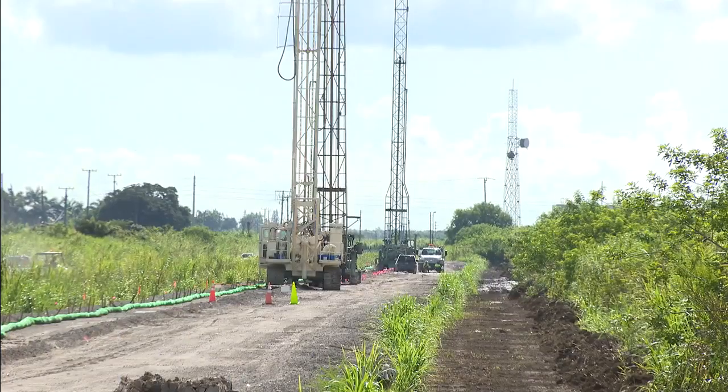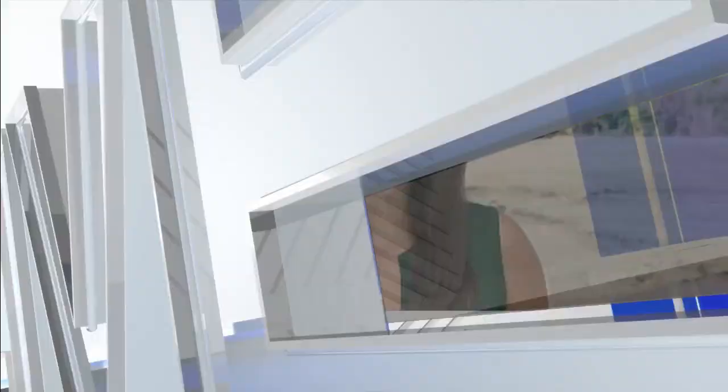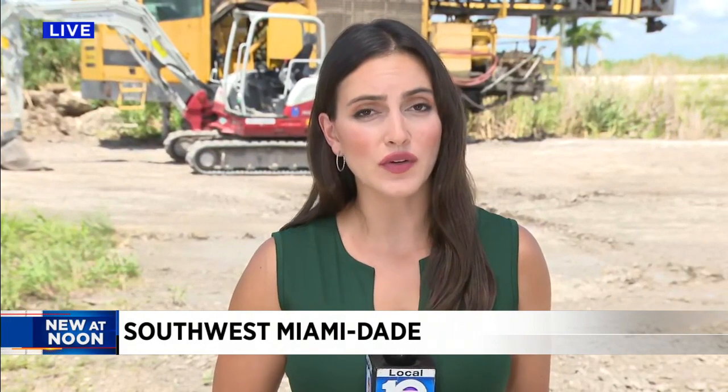The project is expected to be finished by April 2022. Construction is underway — they started about a week ago and are expecting to be done by spring next year. For now, I'm live in Southwest Miami-Dade. Annalise Garcia, Local 10 News.